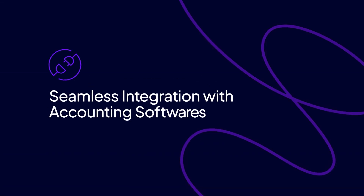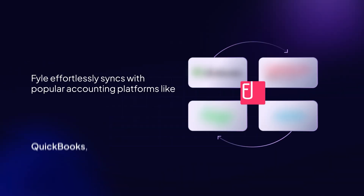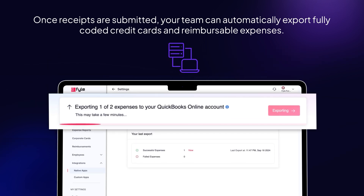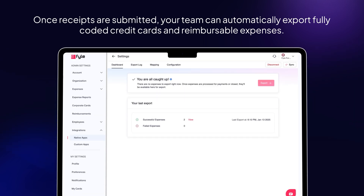Seamless integration with accounting software. File effortlessly syncs with popular accounting platforms like QuickBooks, NetSuite, Sage, and Xero. Once receipts are submitted, your team can automatically export fully coded credit card and reimbursable expenses, making manual data entry a thing of the past.